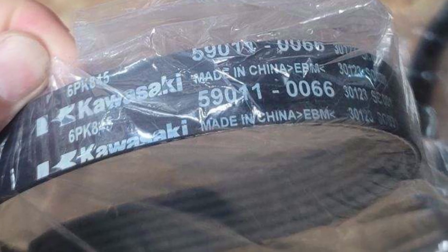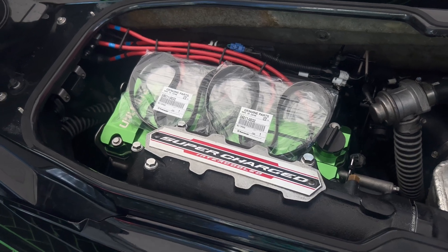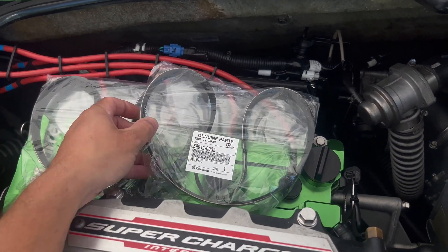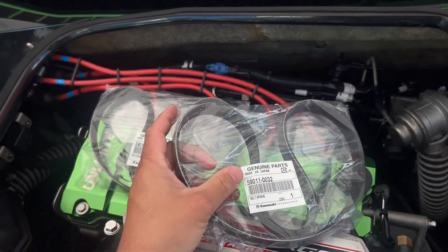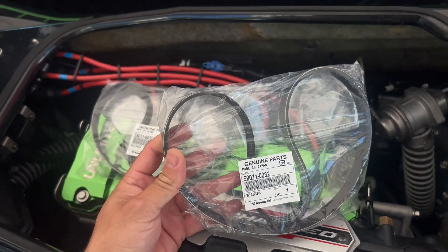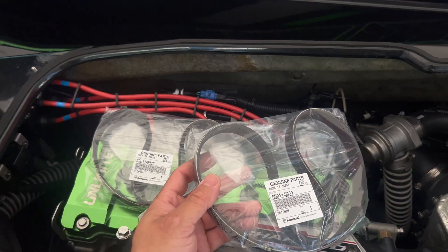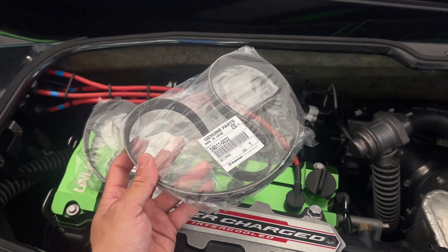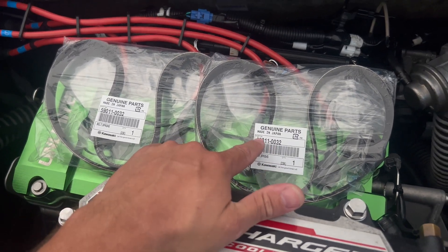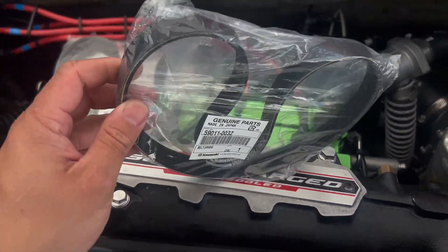I'm just here to show you guys that they have changed this part number from a made-in-Japan part to a Chinese-made part. If you're like me, I ran out and bought a bunch of belts made in Japan. I'm sure skis starting probably this model year will have the Chinese-made belts. If you go to order one from the internet and you put in this part number, it's going to be superseded. So if you're trying to buy these, actually call the dealer or call the vendor and say, hey, send me a picture of those belts — I want to make sure that they're 0032 belts and not 0066 belts.